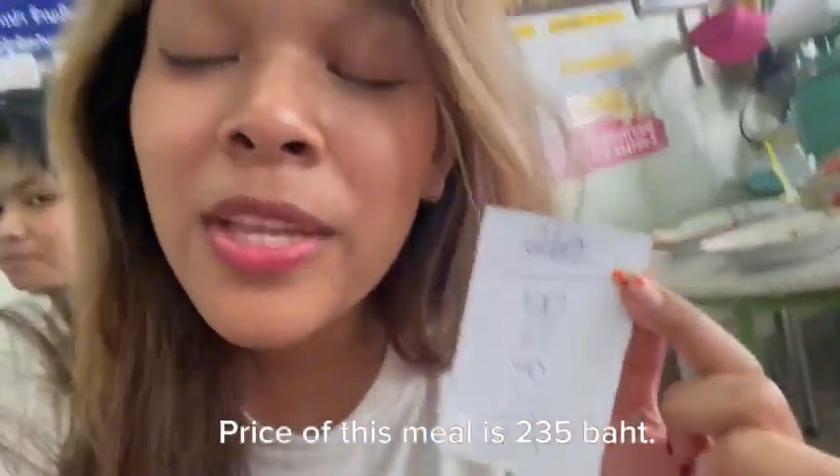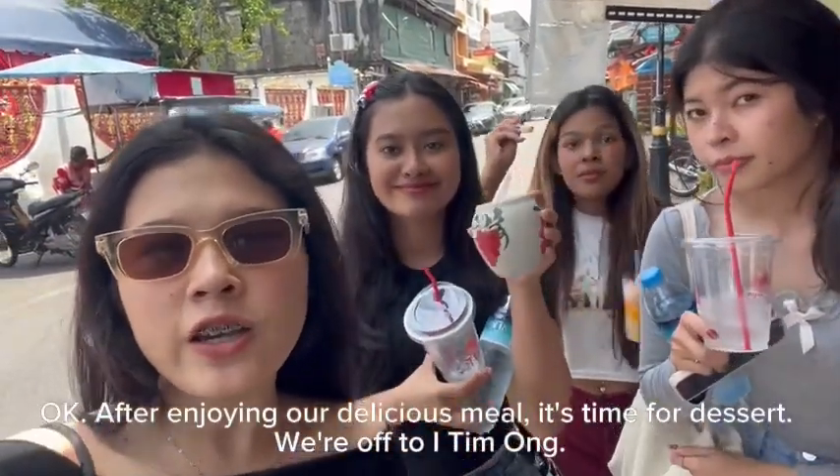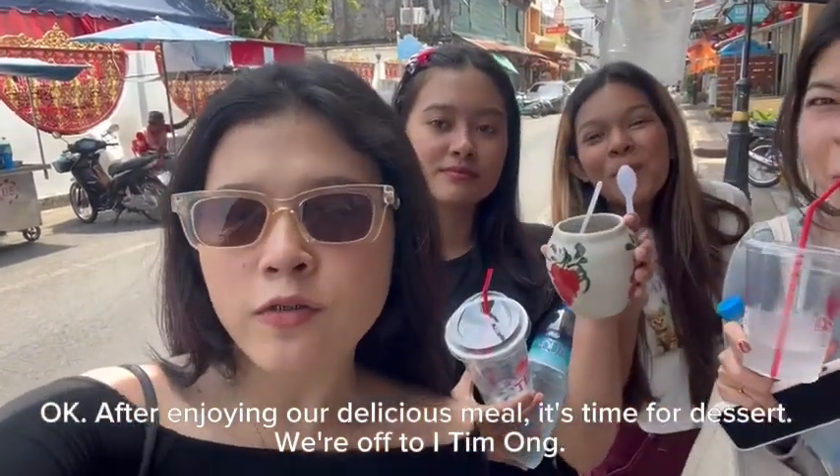The cost of this meal is 235 baht. Okay, after enjoying our delicious meal, it's time for dessert. We are off to Item O.